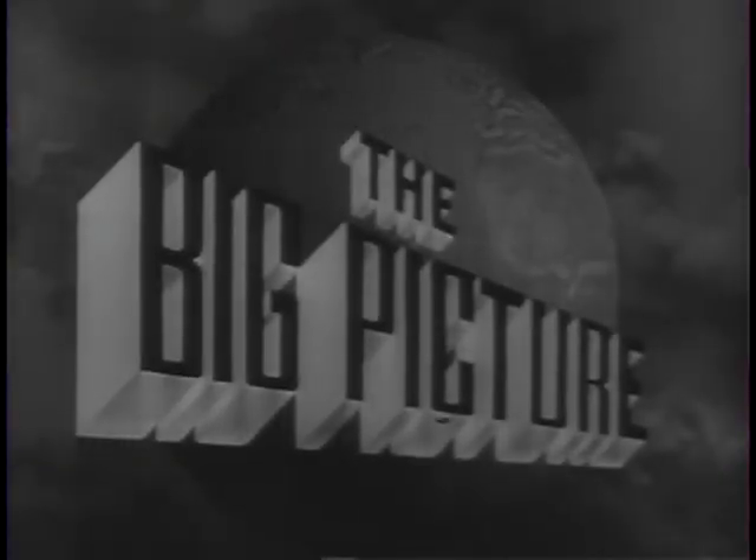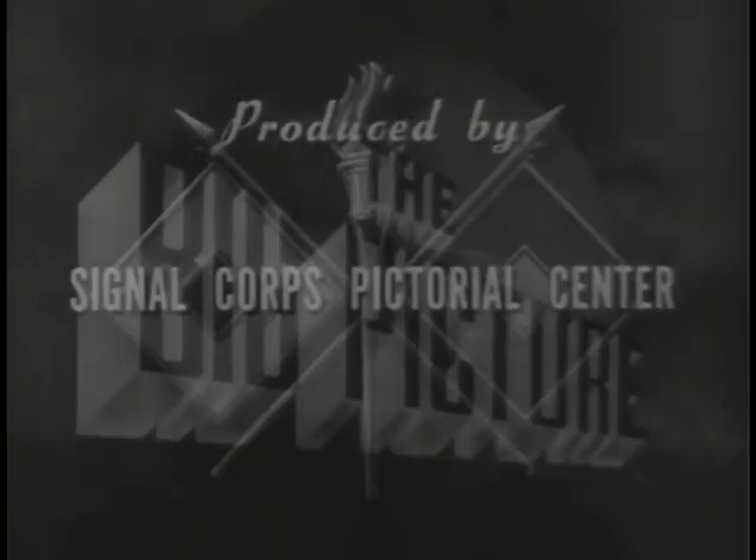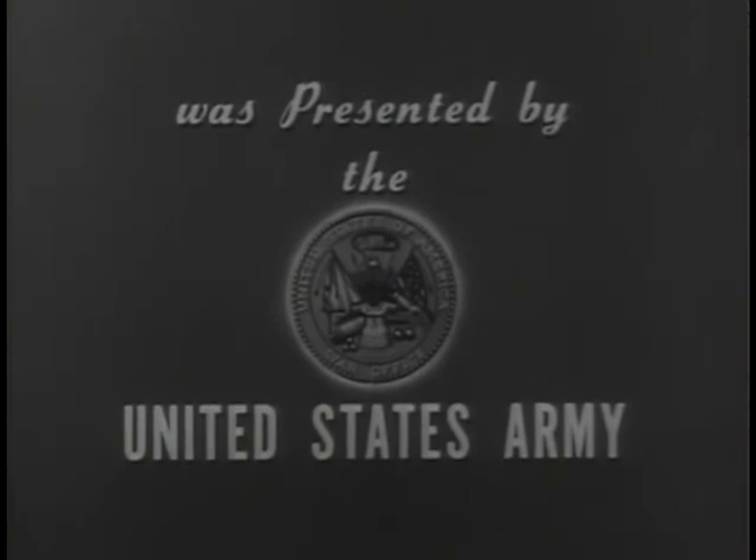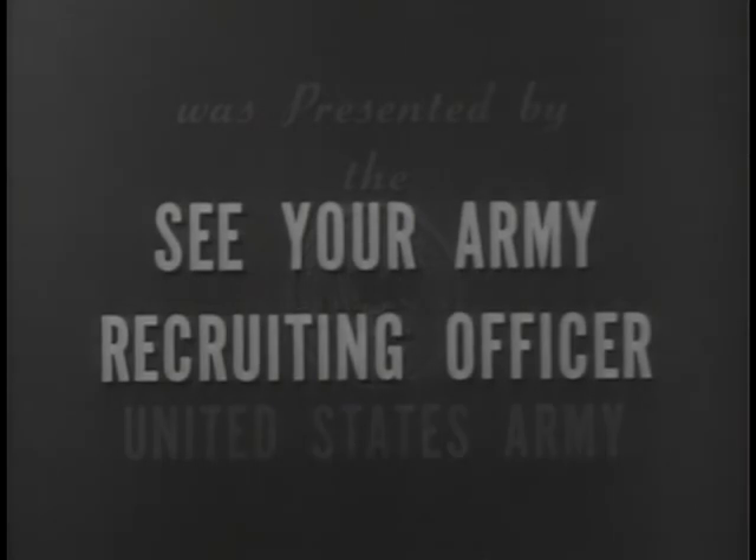The Big Picture is a weekly television report to the nation on the activities of the Army at home and overseas. Produced by the Signal Corps Pictorial Center. Presented by the United States Army in cooperation with this station. You, too, can be an important part of The Big Picture. You can proudly serve with the best equipped, the best trained, the best fighting team in the world today, the United States Army.